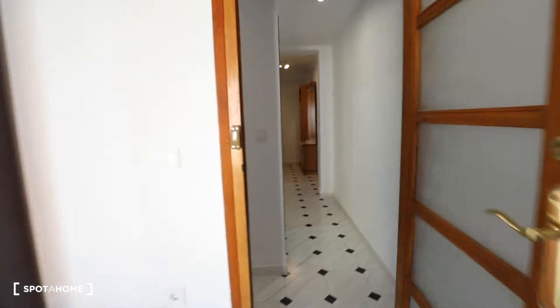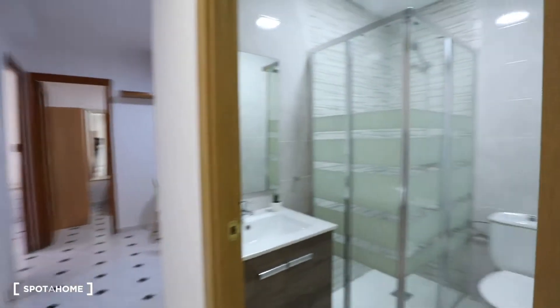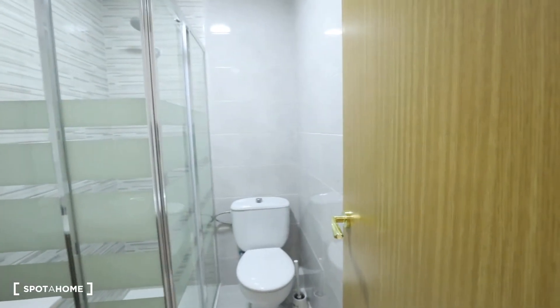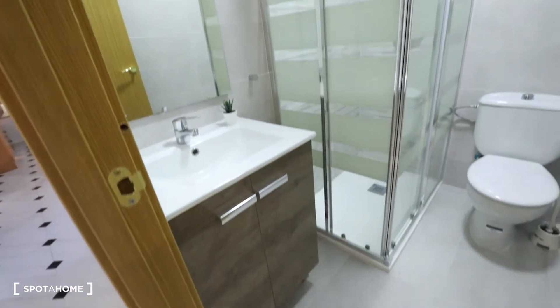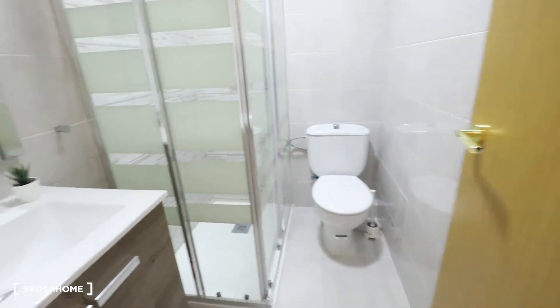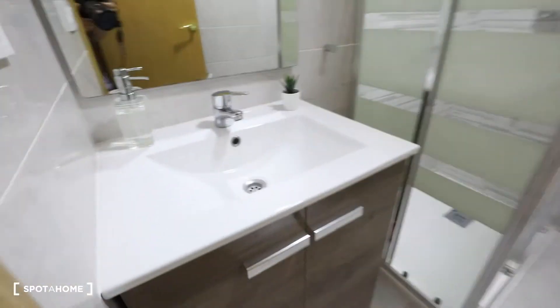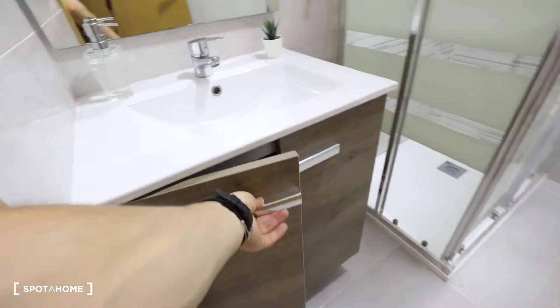Again in the corridor, the next door on the right is the bathroom number two. This bathroom has a toilet, a shower, a mirror, sink and storage here.